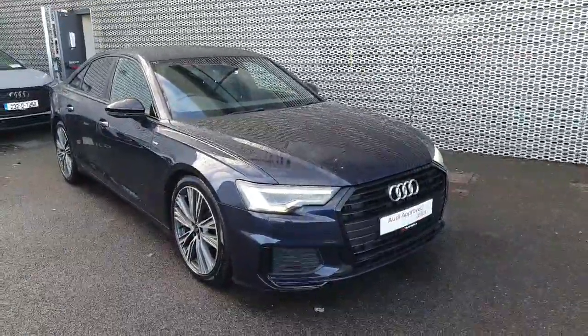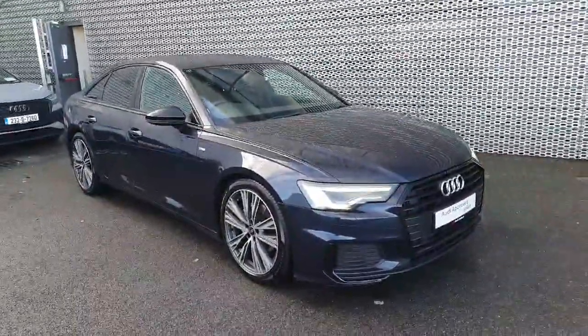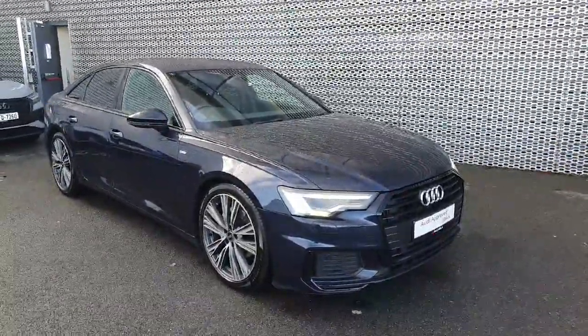So guys, if you're interested in viewing or taking this car out for a test drive, you can head on into us in Audi North Dublin just off the M50, or you could give us a call on 01850 2100 to book your test drive today.